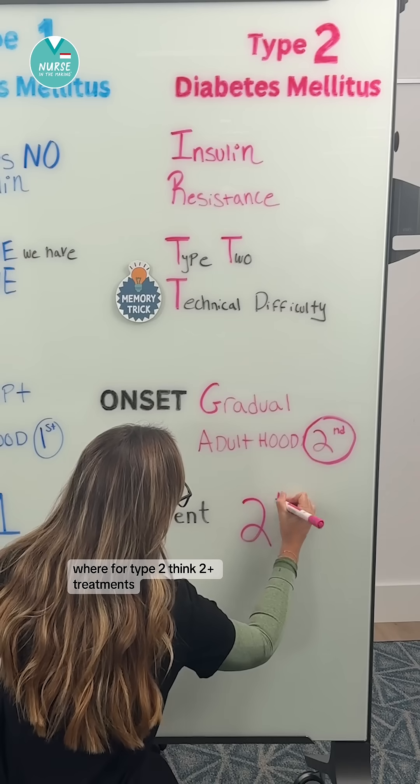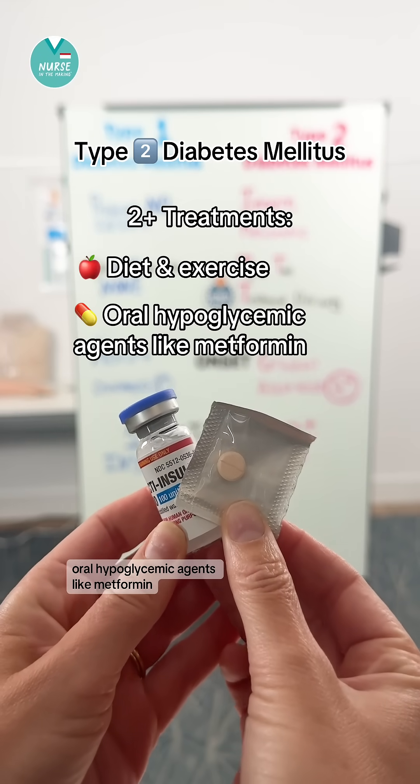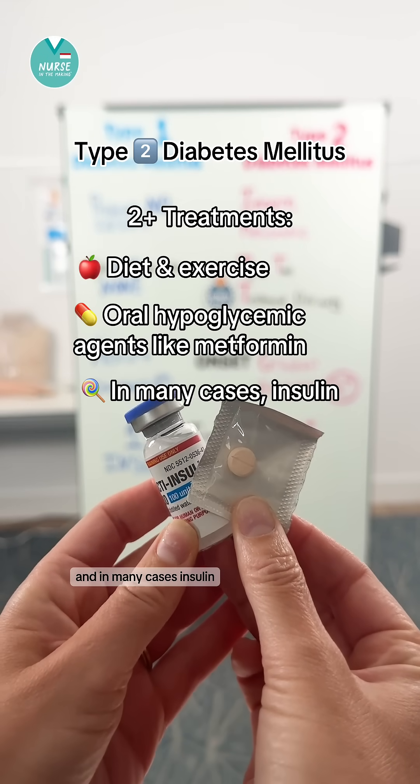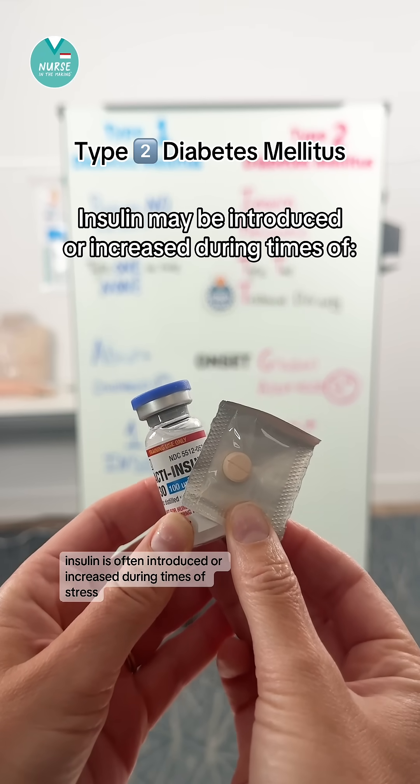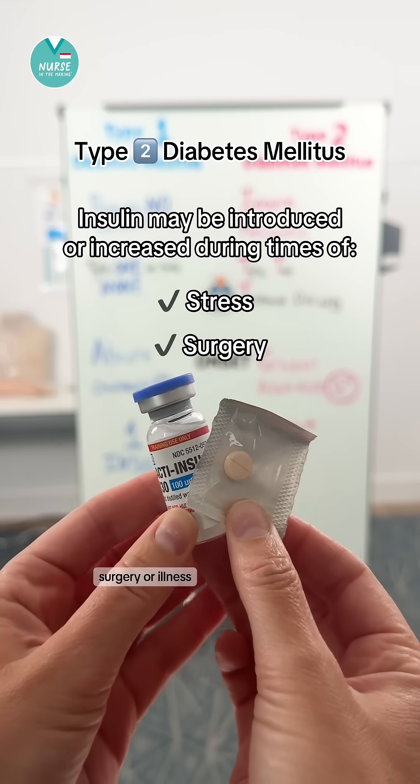For type 2, think two-plus treatments — things like diet and exercise, oral hypoglycemic agents like metformin, and in many cases, insulin. In type 2 diabetes, insulin is often introduced or increased during times of stress, surgery, or illness.